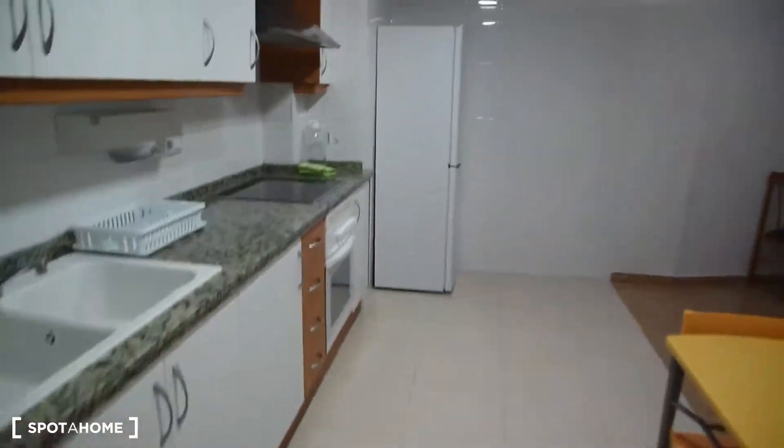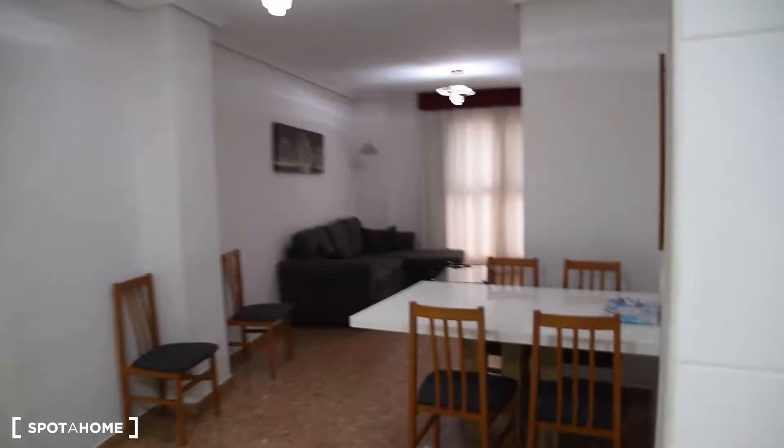Hello, this is Daniel from Spotahome Valencia. Today I'm going to show you this two-bedroom apartment. Here is the entrance to the flat. On the left we've got the kitchen, connected with the living room. Let me start with the kitchen.